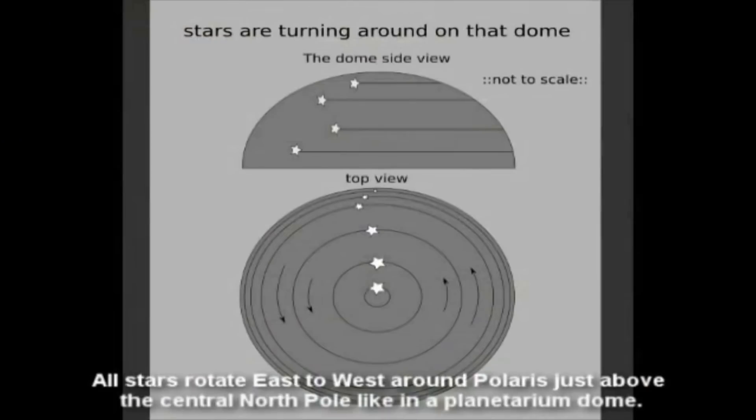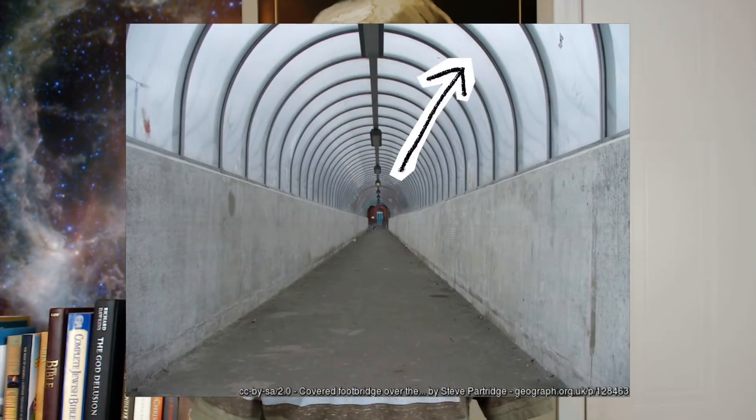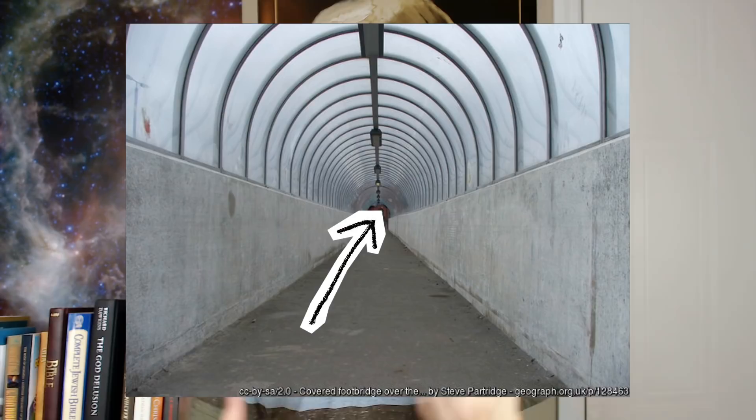Starting off: 'All stars rotate east to west around Polaris, just above the central north pole, like in a planetarium dome. Our Earth planetarium, however, is so vast that perspective doesn't allow you to see the stars from any one vantage point.' This doesn't make any sense. He'll go on to call this phenomenon the 'land horizon.' But there's no reason to assert that you would be missing half the stars because of perspective. Perspective would make the stars that are farther away harder to discern, but they would also appear much closer together as they approach the vanishing point. This is simply not what we observe.